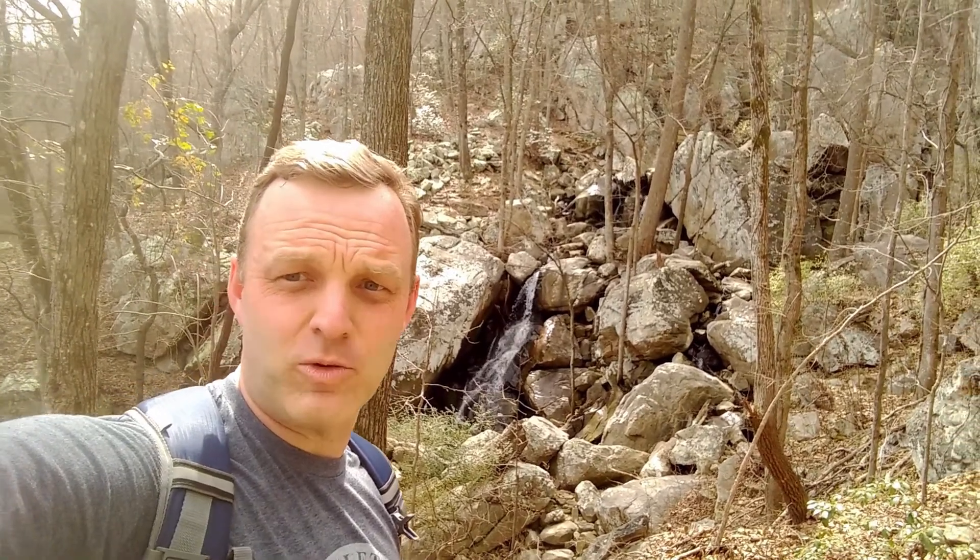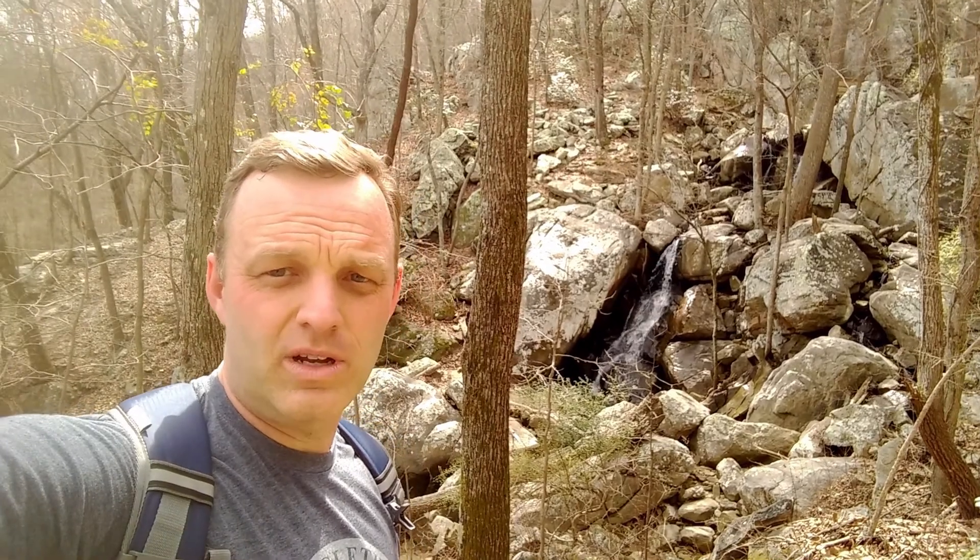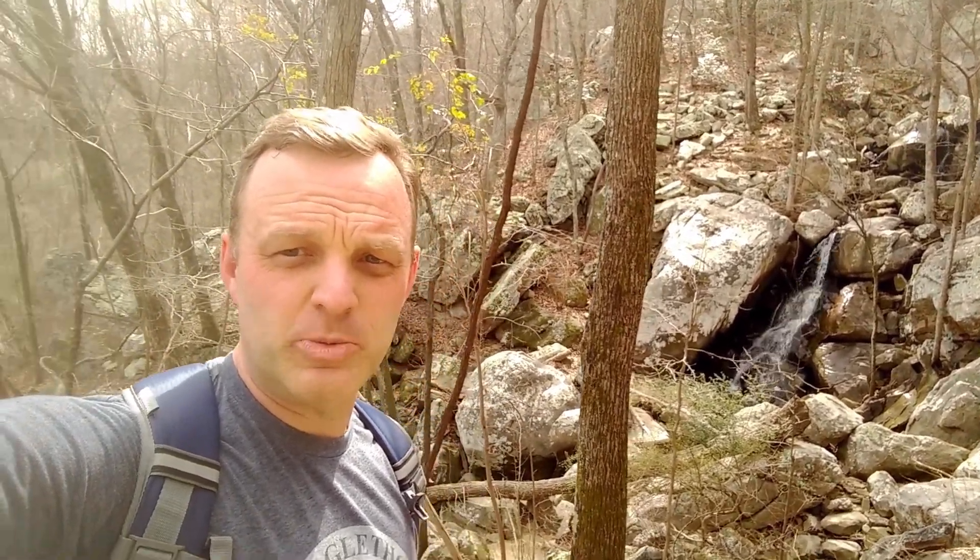Okay, I have arrived. Here is Glen Falls. I will climb some more and give you a much better view of it. This is incredible.